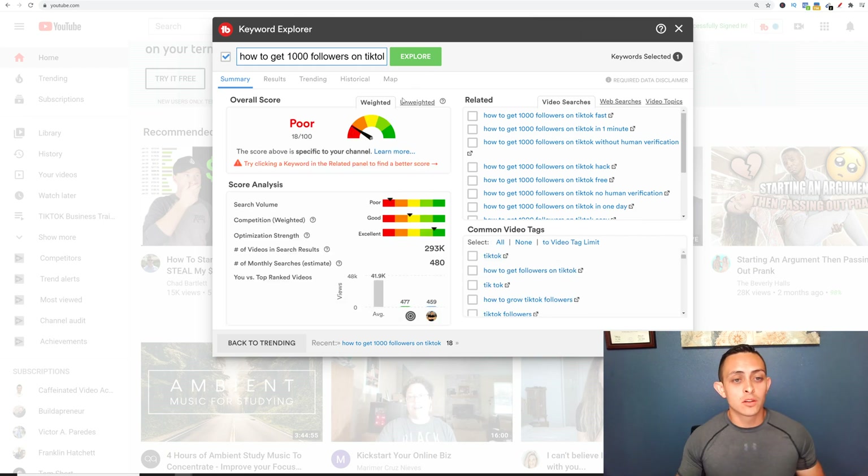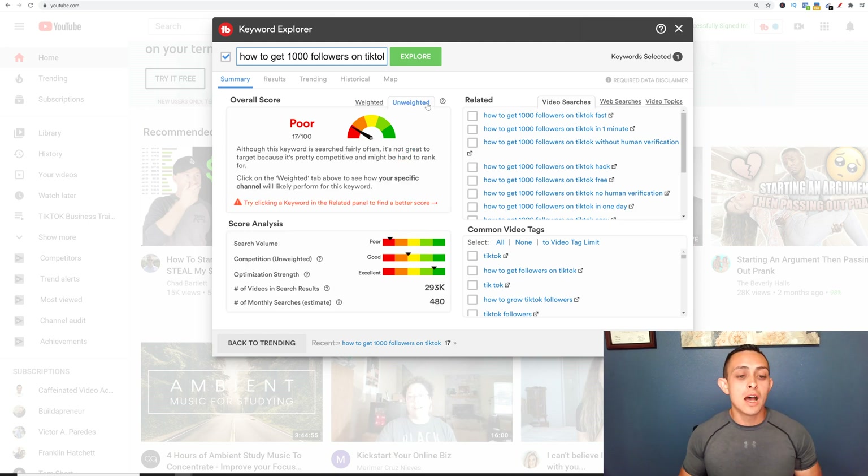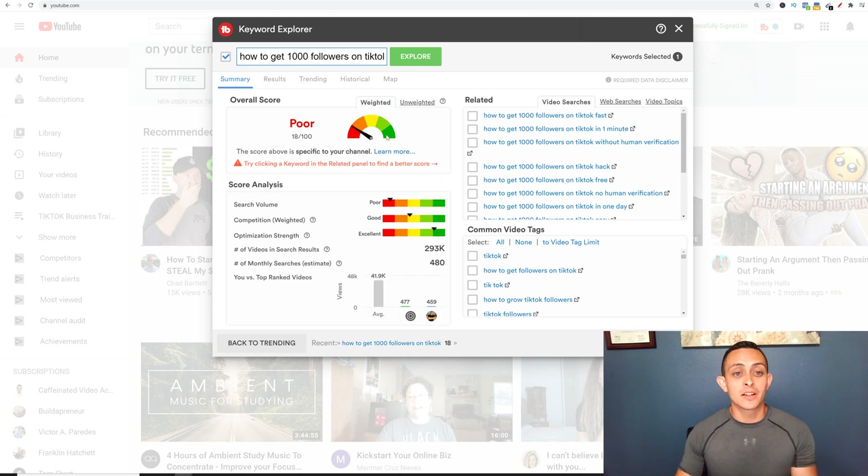With the TubeBuddy Pro account, you will get the weighted information specific to your channel. If you don't have the pro account, you're going to get the unweighted version, which is not specific to your channel. If you're serious about growing your YouTube channel, I highly recommend getting the pro because you're going to get the weighted score. What I like to do is start messing with this keyword until you get a score you're happy with.